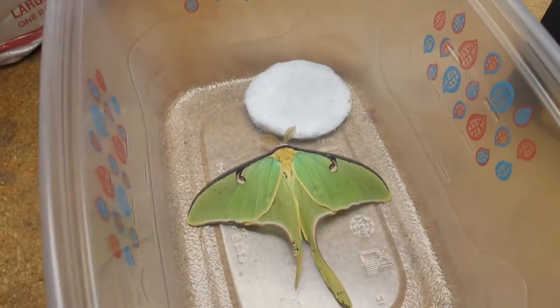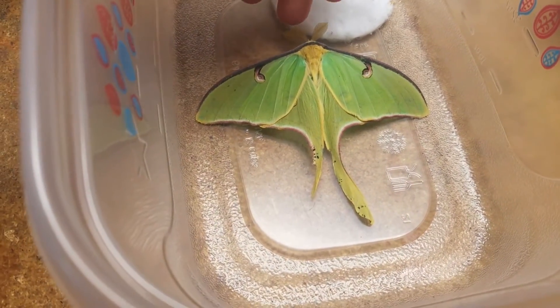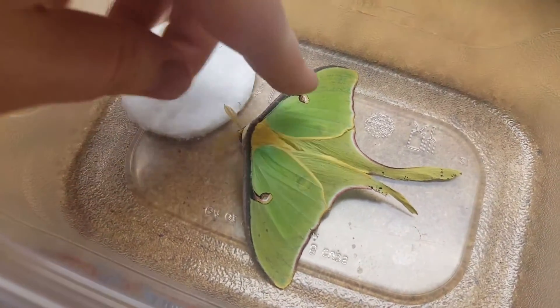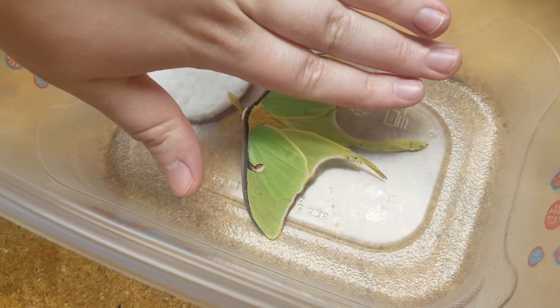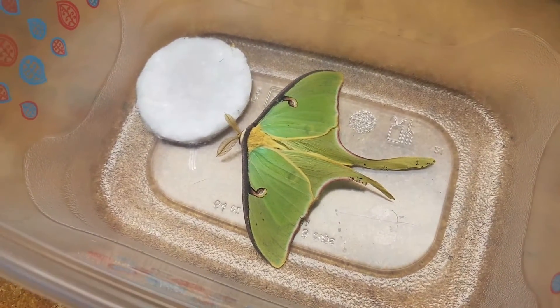Gorgeous silk moth. Sadly one of his tails is missing, but the way to tell it's male is the antennas are real feathery. This is what luna moths look like — just from my hand kind of gives you an idea. He's about three inches long, and the wingspan is probably about four and a half to five inches.